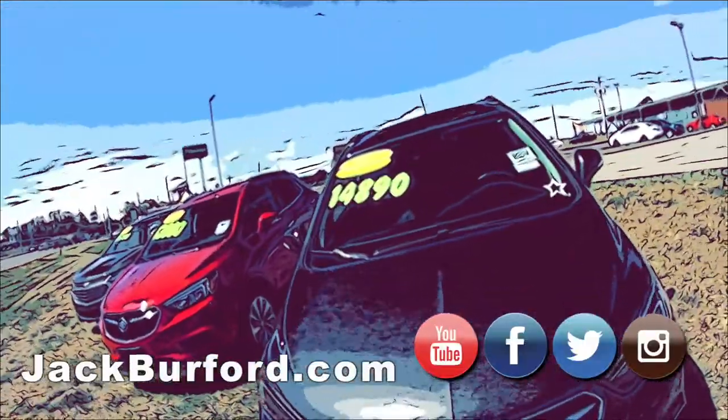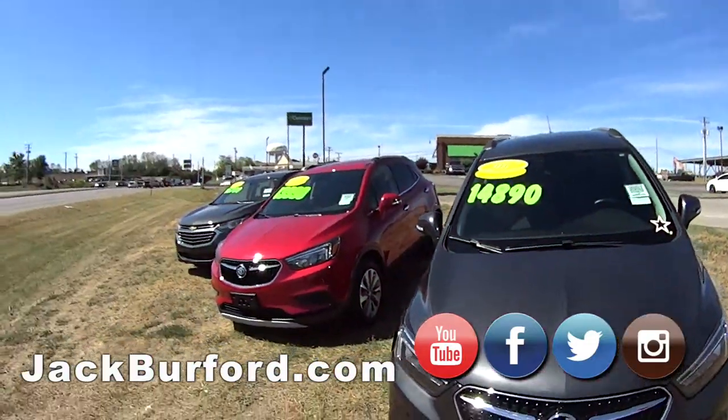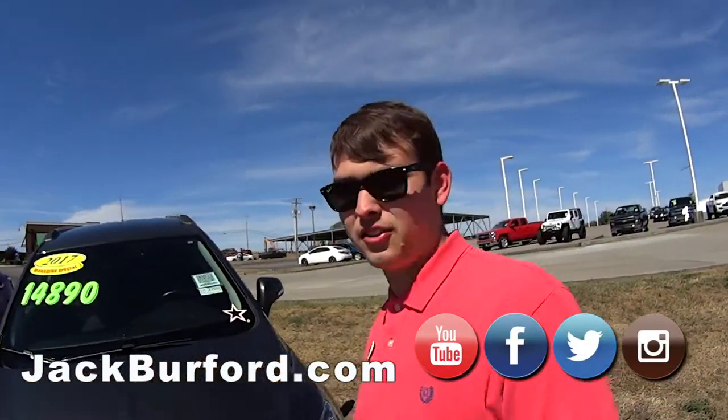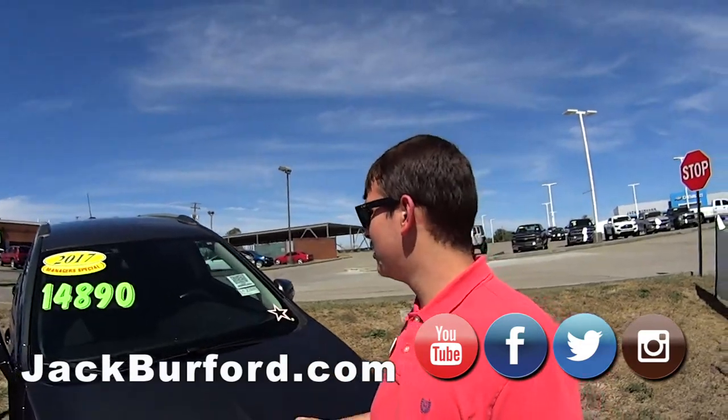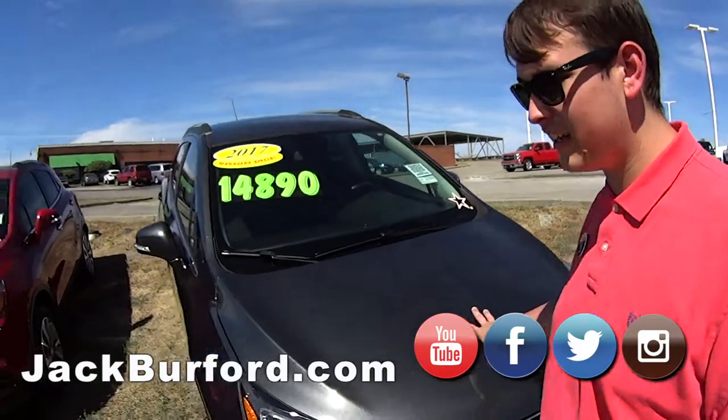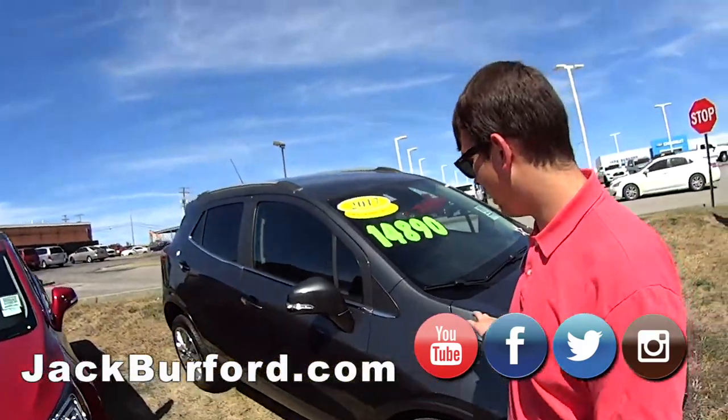Hey everybody, I'm here with Jason at Jack Burford Chevrolet talking about these manager specials out front of the store. Jason, tell us about them. We got some really nice cars here, some really good prices. This is a 2017 Buick Encore at $14,890. It's a nice color too, I love it.